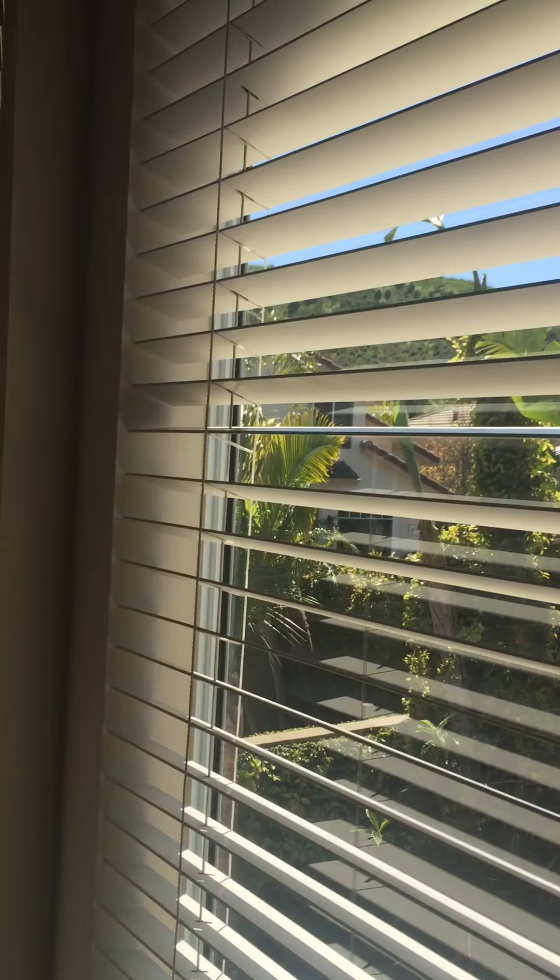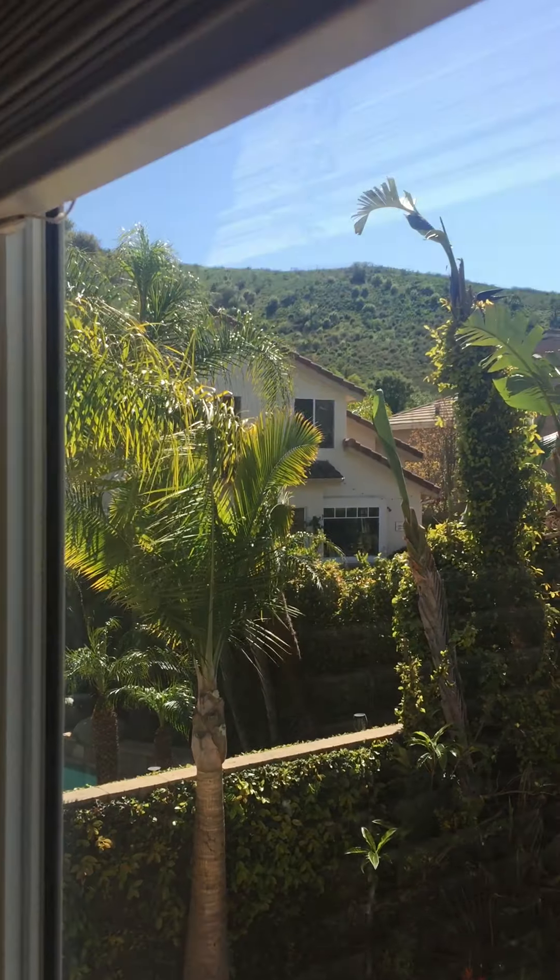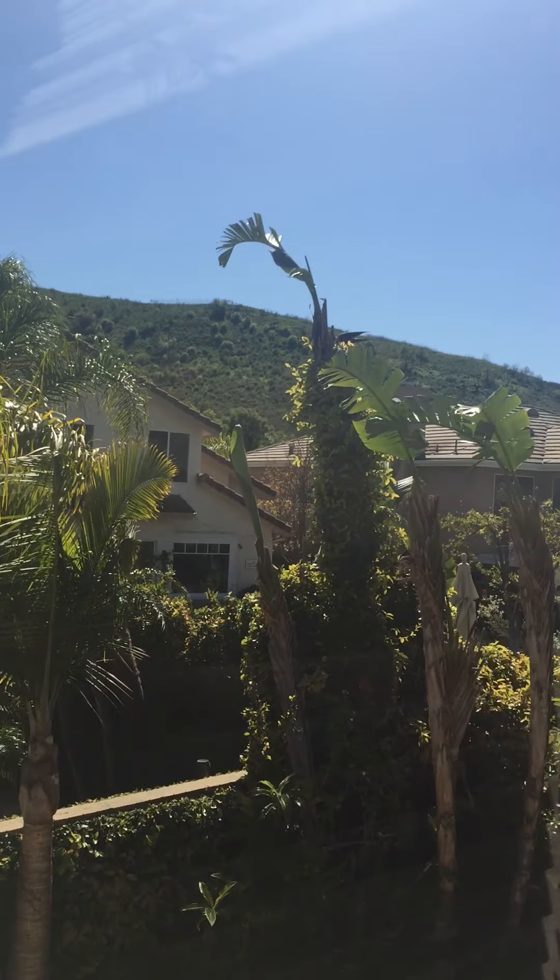And of course, you will have a mountain view outside the window.